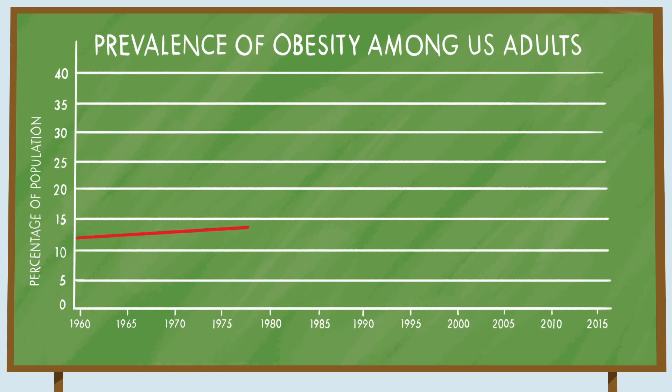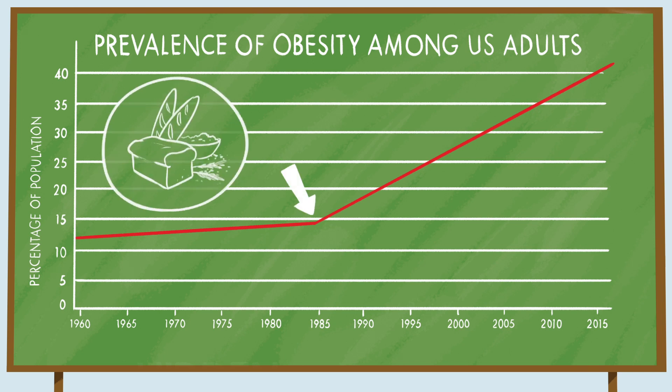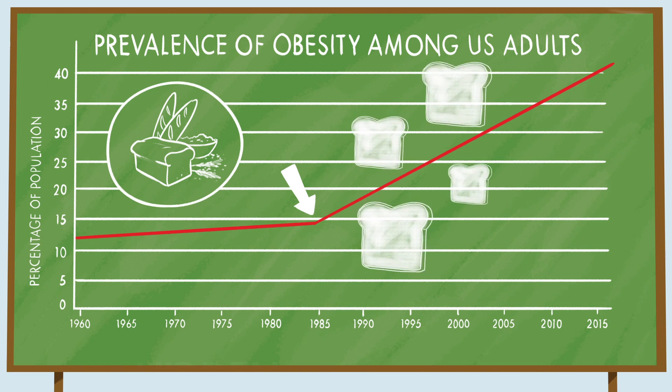The increase in obesity rates in the U.S. has been staggering over the last 30 years. Notice this spike? This coincides with the introduction of high-carbohydrate dietary guidelines. People listened and began to significantly increase their consumption of carbohydrates.